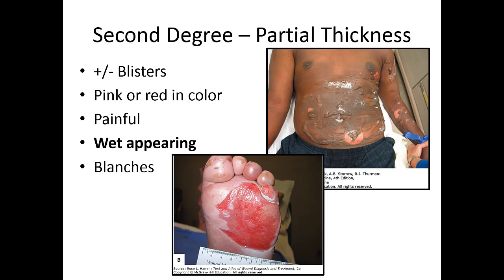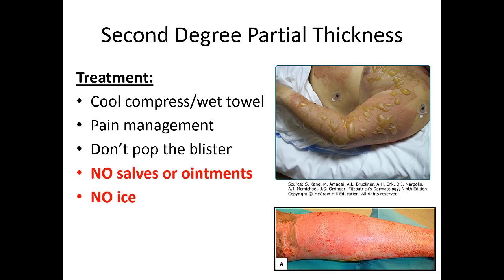Second-degree partial thickness burns may or may not have blisters. They tend to be pink or red and appear wet and very moist. A common question is whether to pop the blisters — the answer is no. Once you violate that protective skin covering, the patient becomes more prone to infection. The blisters will eventually pop on their own. Pain control is the big priority, as these involve exposed nerve endings. Cool compresses help. No salves, no ointments, and no ice.